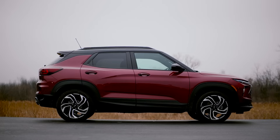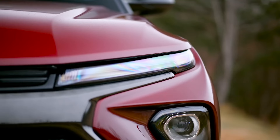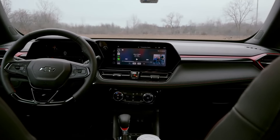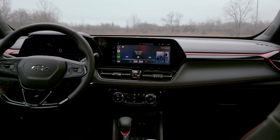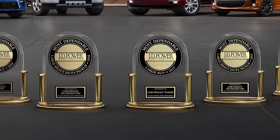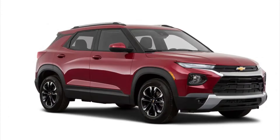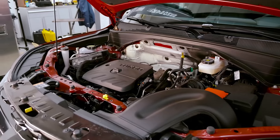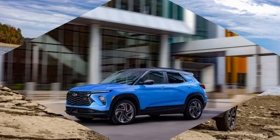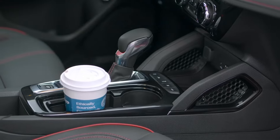2024 Chevrolet Trailblazer. Appearance matters for many SUV buyers, and the newly refreshed 2024 Chevrolet Trailblazer subcompact SUV turns heads with chiseled sheet metal and an aerodynamic profile. There's substance to match that style since the Trailblazer's cargo capacity is among the best in its class — it has more cargo space than rivals such as the Hyundai Kona and Mazda CX-30. The Trailblazer is also a top choice for its spacious second row, with more rear legroom than the Subaru Crosstrek.